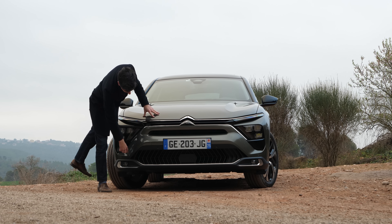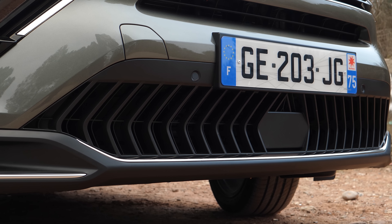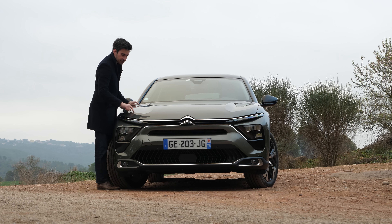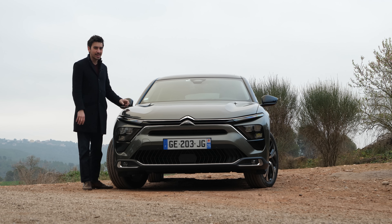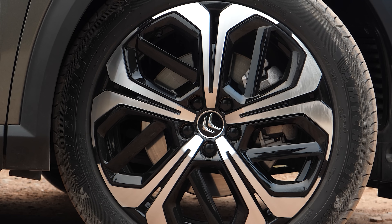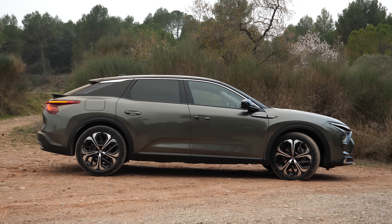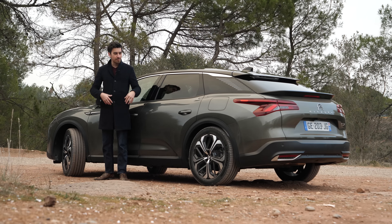At the front of the car you've got this X signature highlighted by chrome strips, and below those sit some daytime running lights that really bring out the aggressive look of the C5X. You've also got below that some light pods which act as your standard headlights, plus on this model there's a bit more chrome trim around the bottom to give it that element of luxury. On the bonnet you've got these small grooves that just add a little bit more form without overly complicating the look.